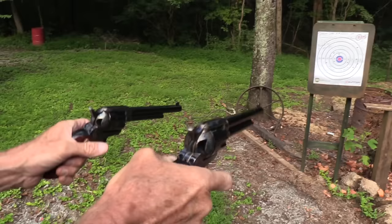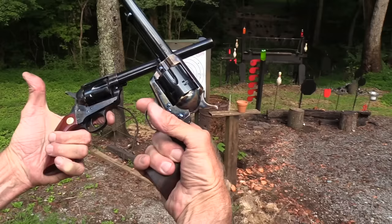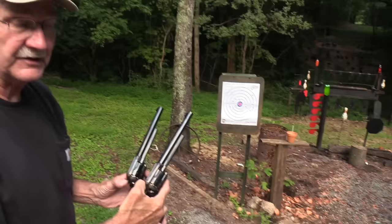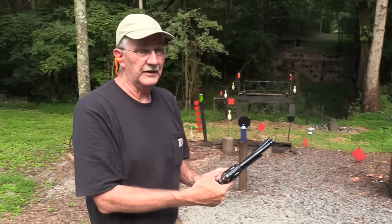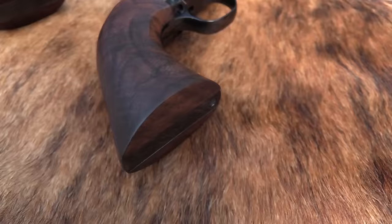Hickok 45 here, dual wielding one of my favorite types of firearms. Big 45 Colt single actions - does it get any better? Not a lot if you've got some cowboy in you. Let's take them over here and see what we have. Beautiful - what a pleasure to be able to shoot two kind of at once. Those are nice.